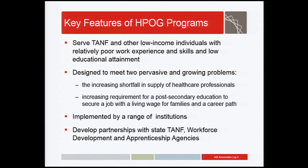HPOG programs are designed to serve low-income individuals, particularly those with relatively little work experience or vocational skills, and often with low educational attainment — the same target populations as ISIS. The target population also includes those currently working in the health care industry but at low-level jobs with little chance of career advancement without additional education and training. The programs were designed to address two growing problems: the shortfall in health care professionals, and the growing need for some post-secondary education to get a decent job. The programs are implemented by a variety of institutions — the most common grantees being community colleges and workforce investment boards, often in partnership.